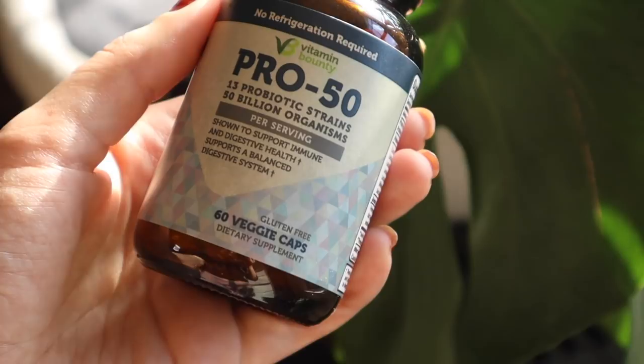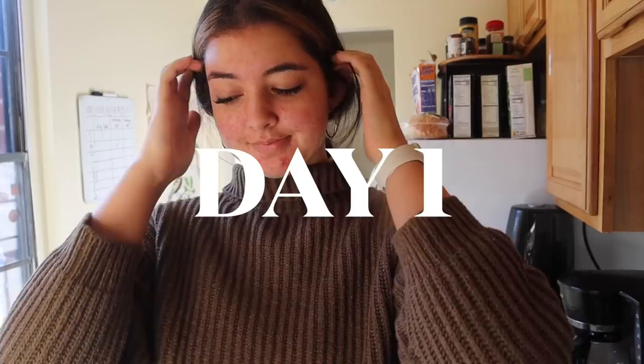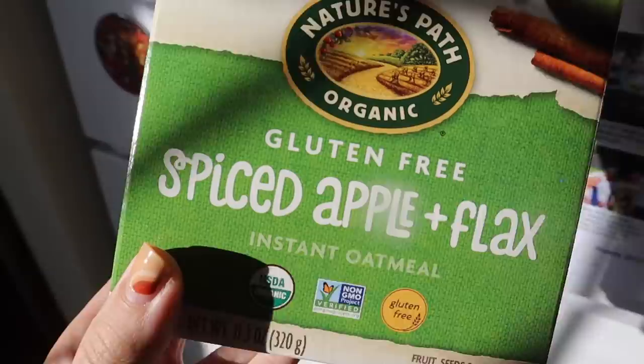Every single morning I chug a bunch of water and take this daily probiotic — I can link it down below. Then I usually love to drink one of these Forager probiotic cashew milk yogurts. It's similar to kefir in that it has all that good bacteria. This is the blueberry flavor, it's super tasty. This morning I decided to have some oatmeal.